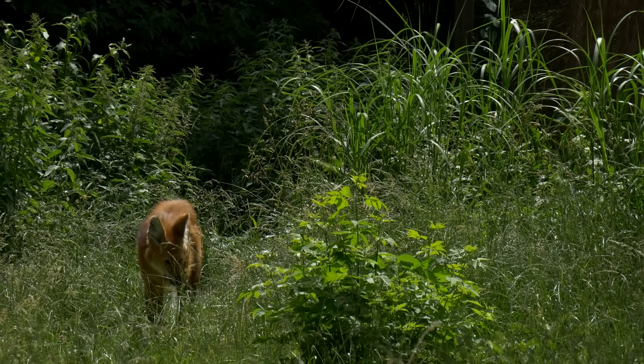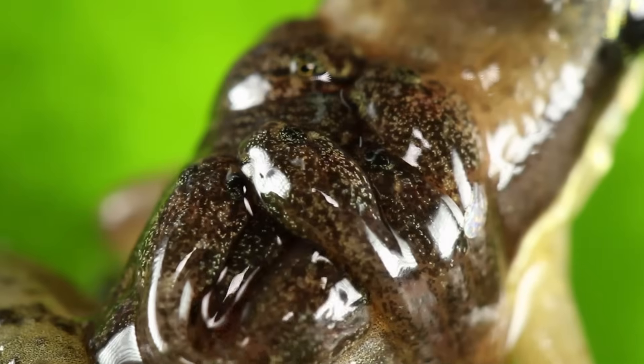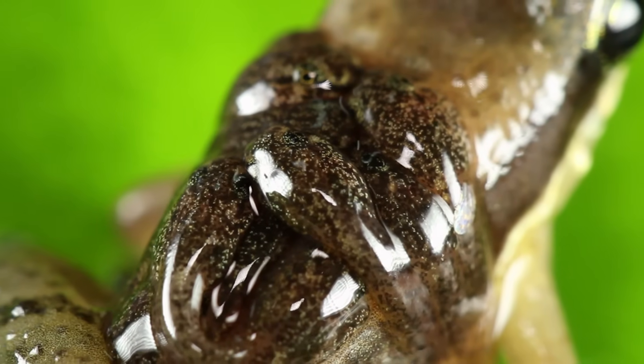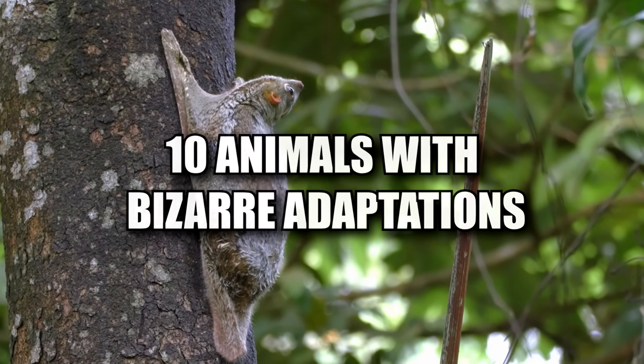Hey guys, it's Chris. From animals that can easily adapt to pretty much any conditions, to ones that have altered their bodies to survive in any weather, here are 10 Animals with Bizarre Adaptations.